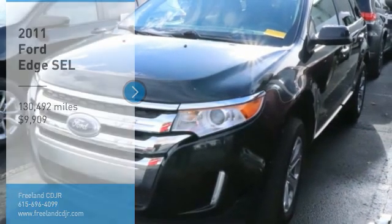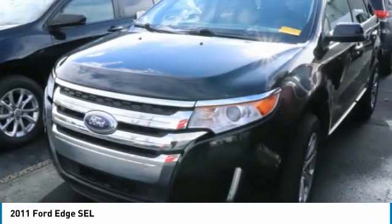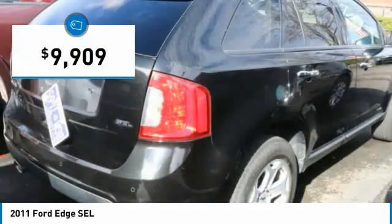Looking for the right vehicle? Check out the 2011 Edge — thrills with more power and MPG. Either way, you're in for an exhilarating experience with Ford Edge, and it is priced below $10,000.